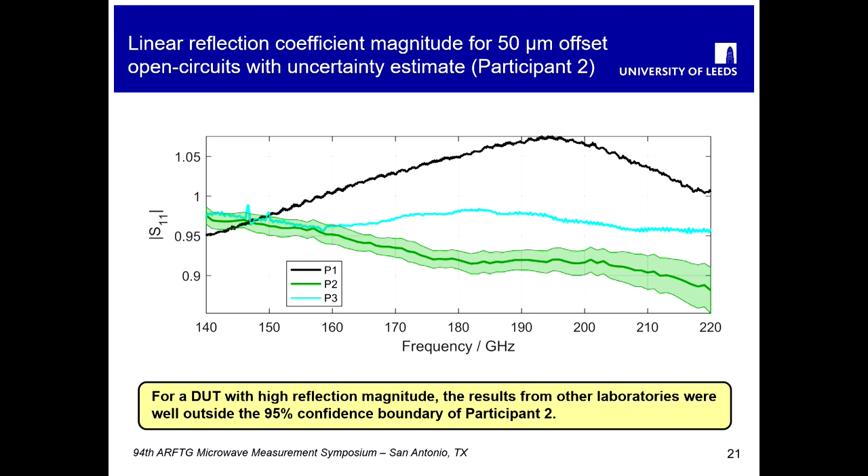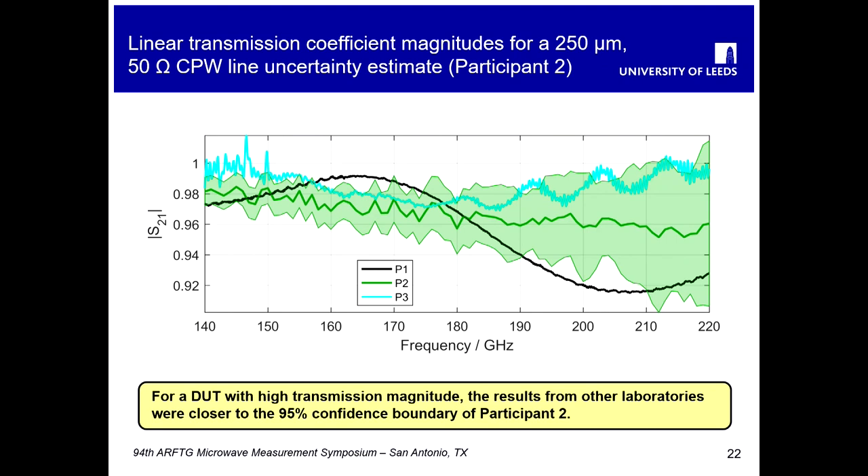One participant provided uncertainty estimates, shown as a thick green outline on the graphs. These uncertainty estimates are valid only for the calibration and approach taken by that particular laboratory, but it's interesting to see how far apart the other measurement results are from the expanded 95% confidence boundary — there's quite some difference. The situation is slightly better for the transmission measurements, but we still see some considerable differences going outside that confidence interval band in places.